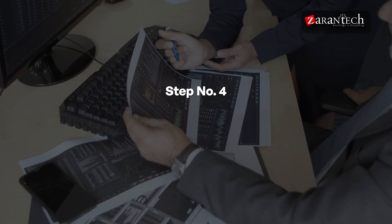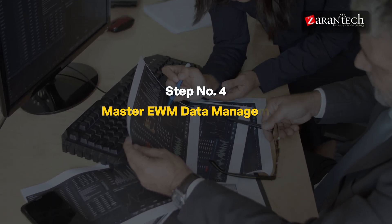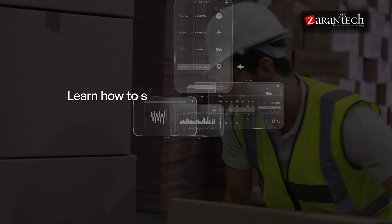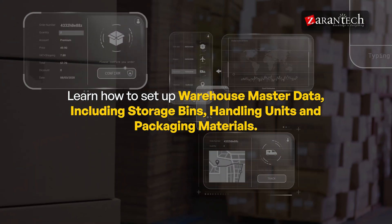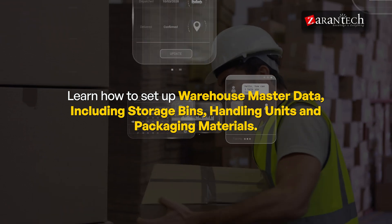Step four: Master EWM Data Management. Master data management is critical for ensuring accurate and consistent warehouse operations. You will learn how to set up warehouse master data, including storage bins, handling units, and packaging materials.